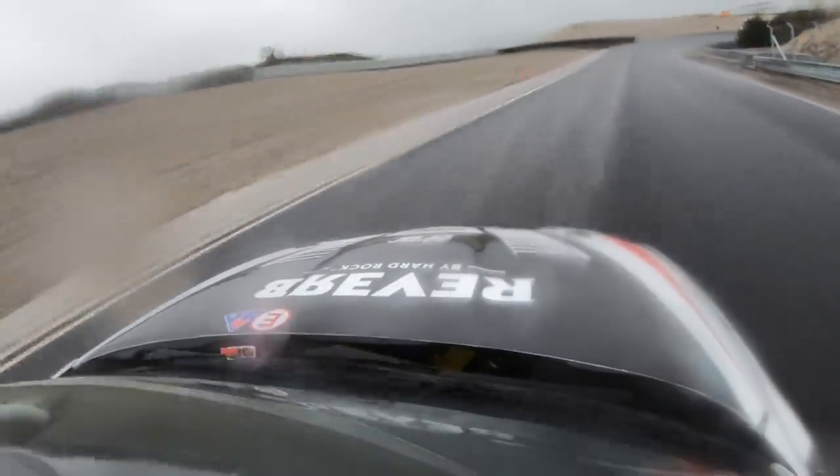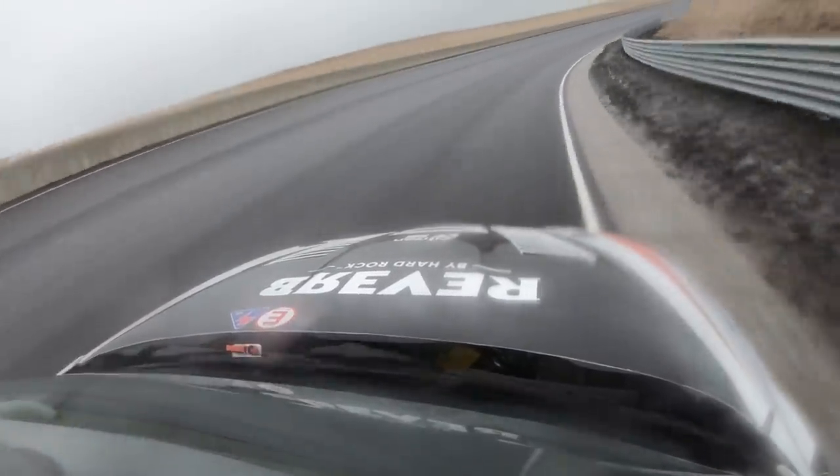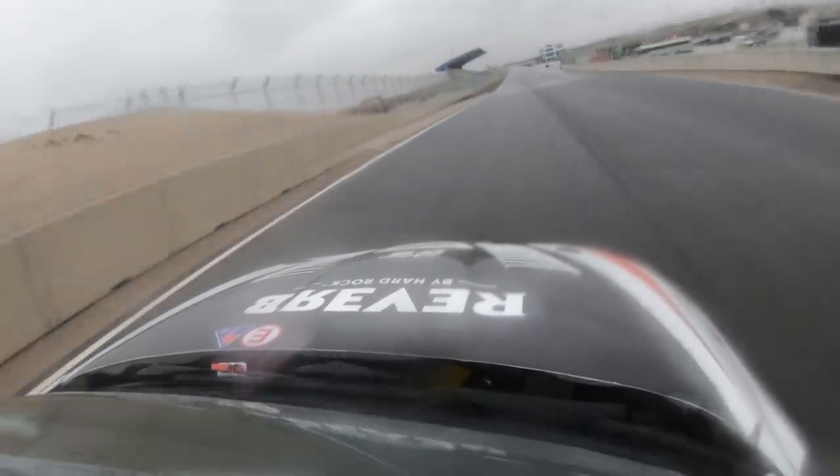Up to the most impressive corner, which is full throttle from here — especially when you have DRS with the wing open. A big banking corner, really really steep, 18 degrees — the Arie Luyendijk corner. What an amazing, impressive track.